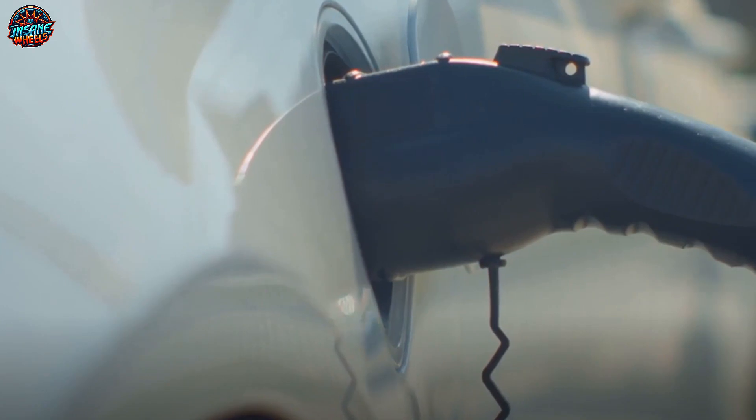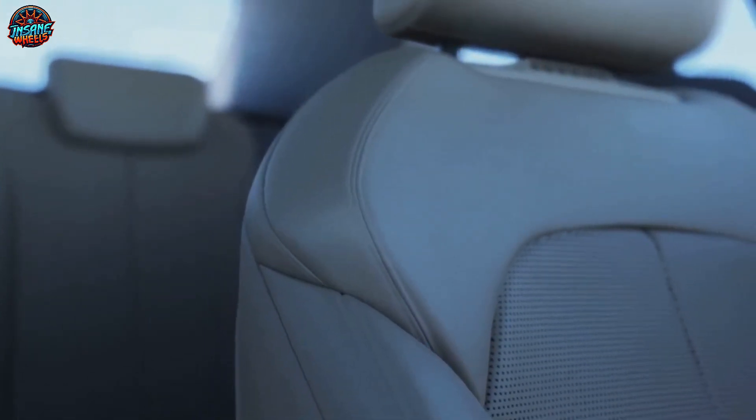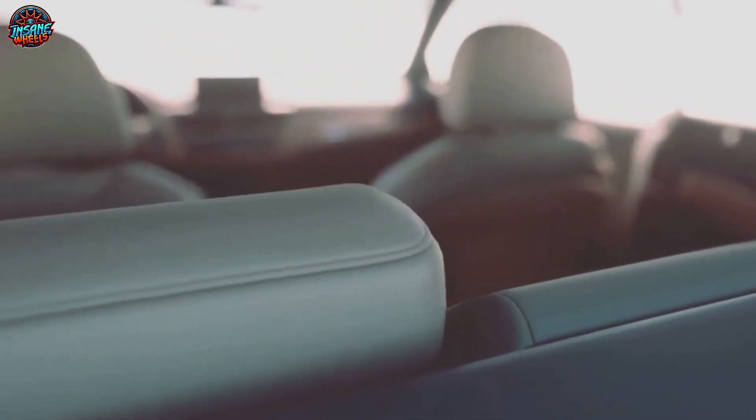The Nissan self-parking Ariya is more than a self-parking car — it's a game changer. The Ariya, Nissan's latest innovation, is an electric vehicle that's taking the automobile industry by storm. First, let's talk about range. The Ariya boasts an impressive range that puts it on par with some of the best electric vehicles out there, meaning you can take longer trips without the constant worry of where the next charging station is. It's about freedom — the freedom to go where you want, when you want.